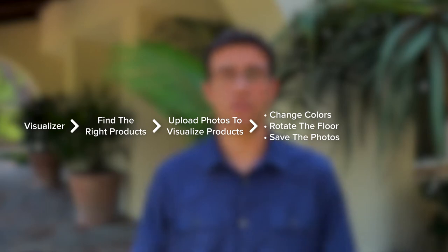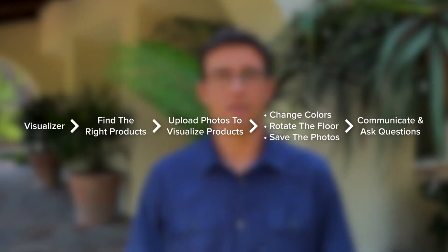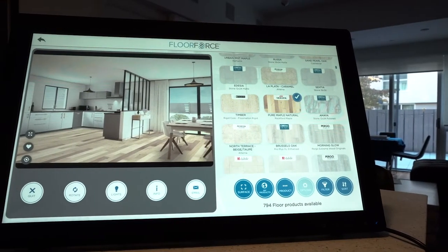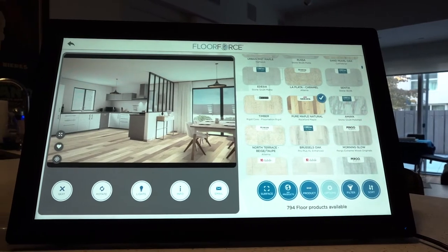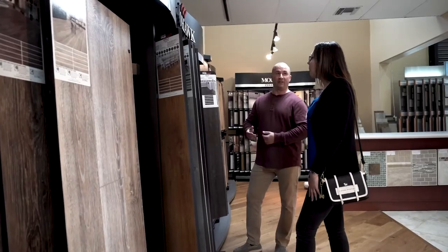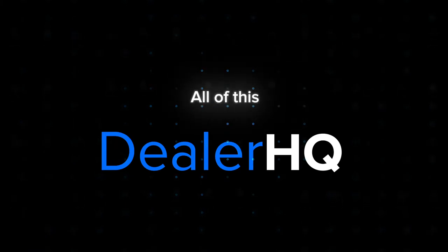If the consumer has questions, they can ask them using the built-in communication platform, which starts a conversation between the consumer and the retailer via text or even video. When the consumer walks into your showroom, they can use a physical kiosk that will help them continue the conversation you and the consumer started on the website, by pulling the images they have saved and allowing you to offer alternatives or discuss different options. All of this is seamlessly integrated into Dealer HQ.